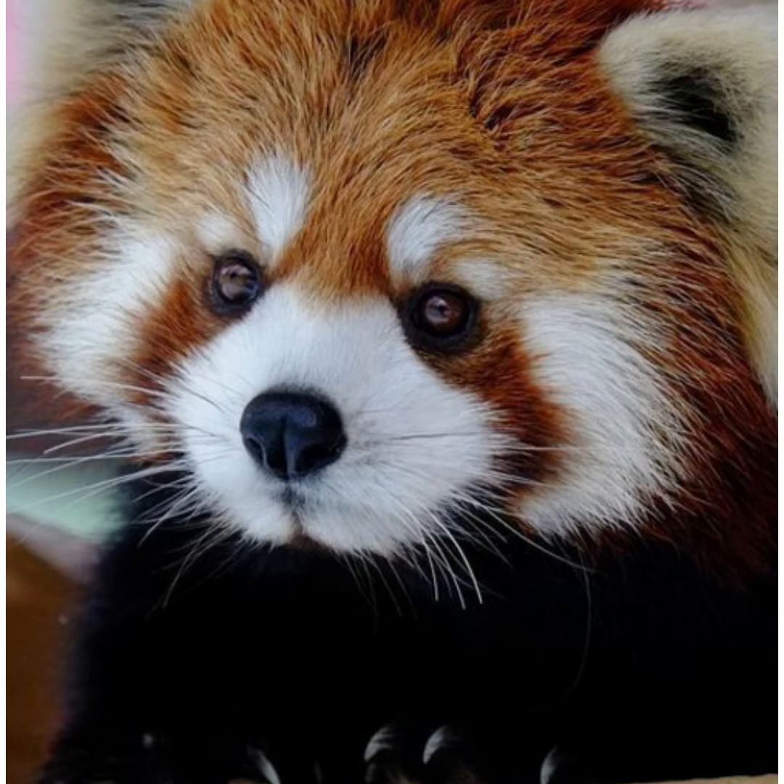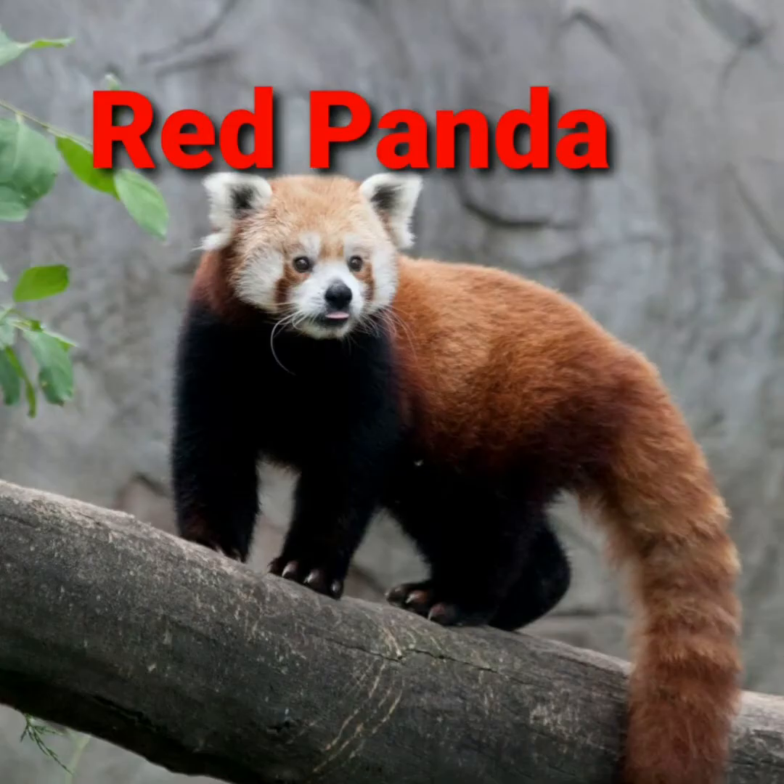Red pandas are not closely related to giant pandas. Results of genetic analysis indicate that there are two distinct red panda species — the Chinese red panda and the Himalayan red panda — which genetically diverged millions of years ago.